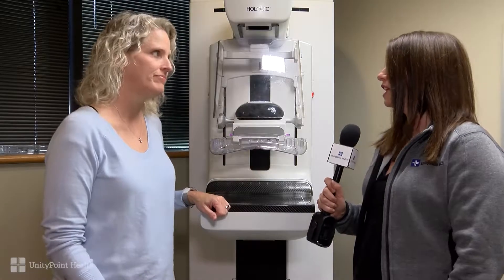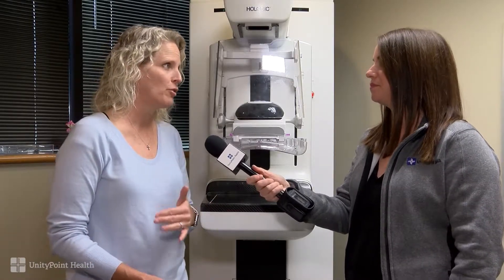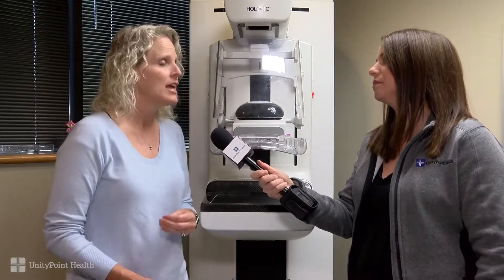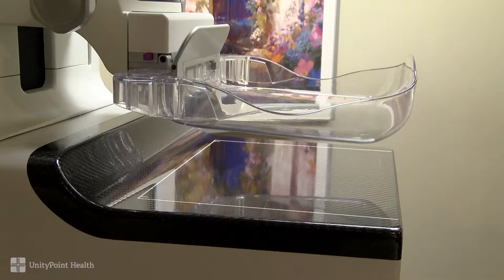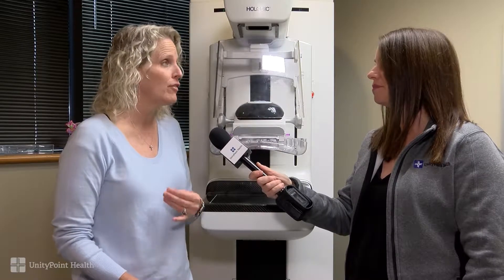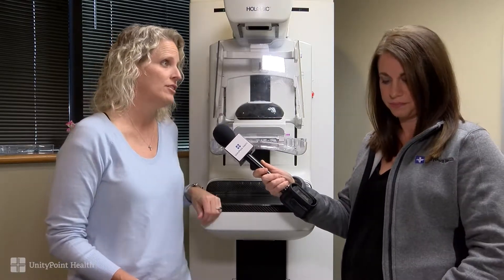How old should a woman be when she starts thinking about getting a mammogram? We strongly believe that every woman should be getting a mammogram at age 40. By 'we' I mean all of the people involved — the surgeons, the radiologists, OBGYNs — we're all involved in the care of women and breast cancer. It's very important to start getting your mammogram at age 40 and then continue annually, so that we can catch the most cancers at a smaller stage. Treatments are more effective, women have better outcomes, and the only time we'll achieve that is when we're screening every year starting at age 40.